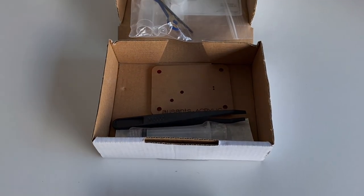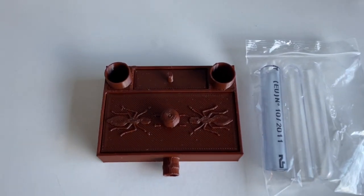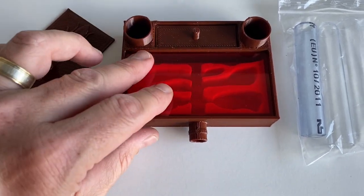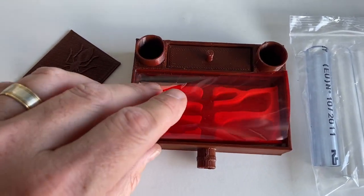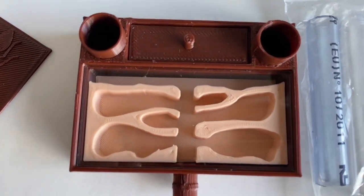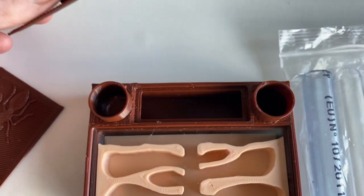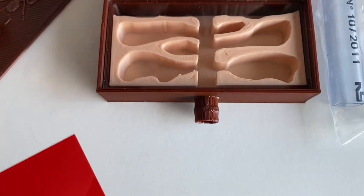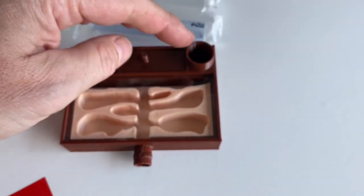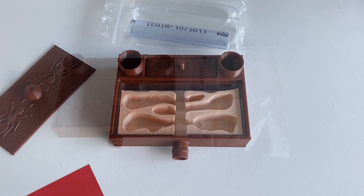I've got two of those Oz Ants nests to give away, and then I will also be giving away an Antshack 3D printed nest as you see here. This is one of the larger ones — beautifully printed inside with different chamber sizes. At the back you've also got a little reservoir which you can fill with cotton to keep humidity up, and then you've got the accessories: two test tubes and a bit of vinyl tubing to fill it up. Beautiful little nest.